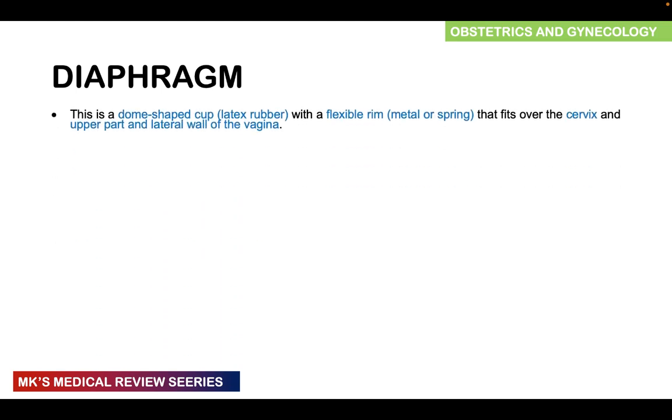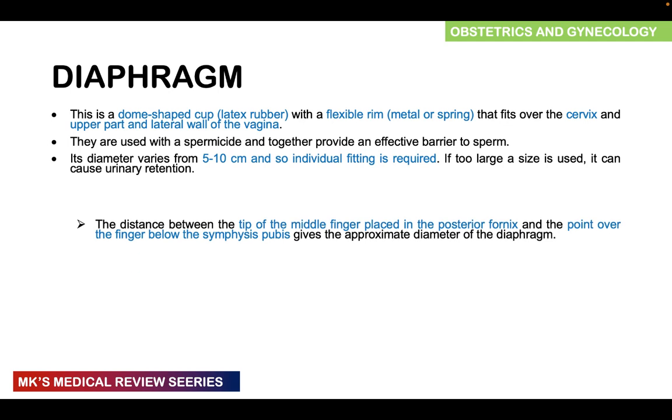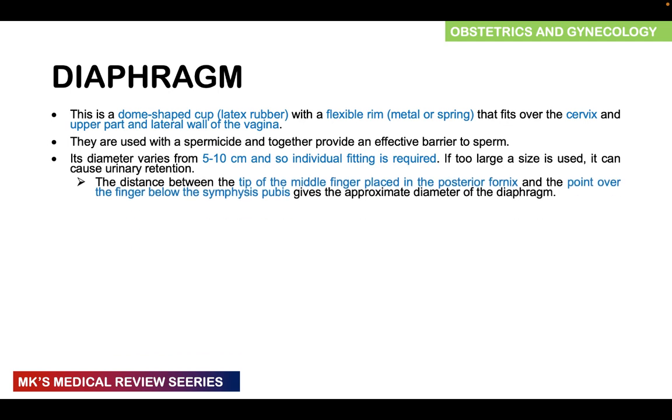The next type of barrier method is the diaphragm — a dome-shaped latex rubber with a firm, flexible ring, sometimes metal or spring, that fits over the cervix and the upper part as well as the lateral walls of the vagina. They are used with a spermicide to provide an effective barrier to sperm. The diameter varies from 5 to 10 centimeters, so individual fitting is required. If too large a size is used, it can cause urinary retention, so the distance must be measured before fitting.